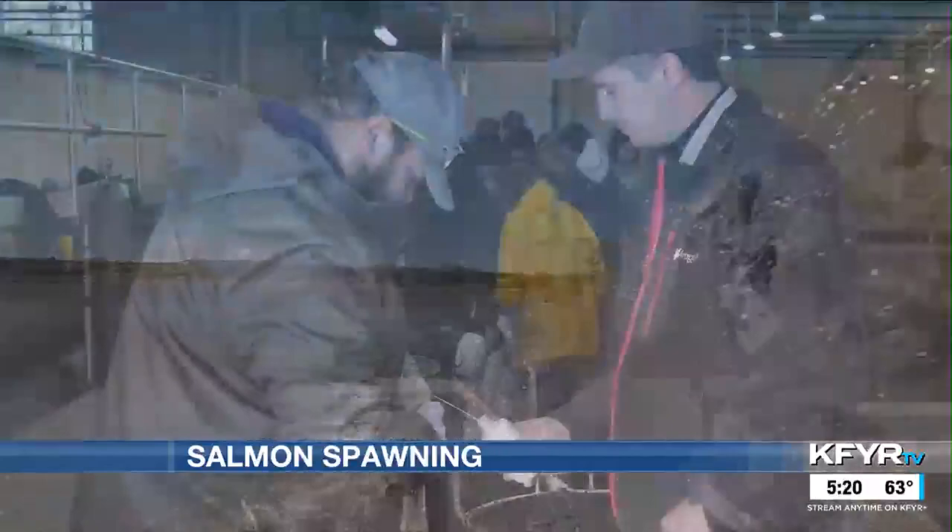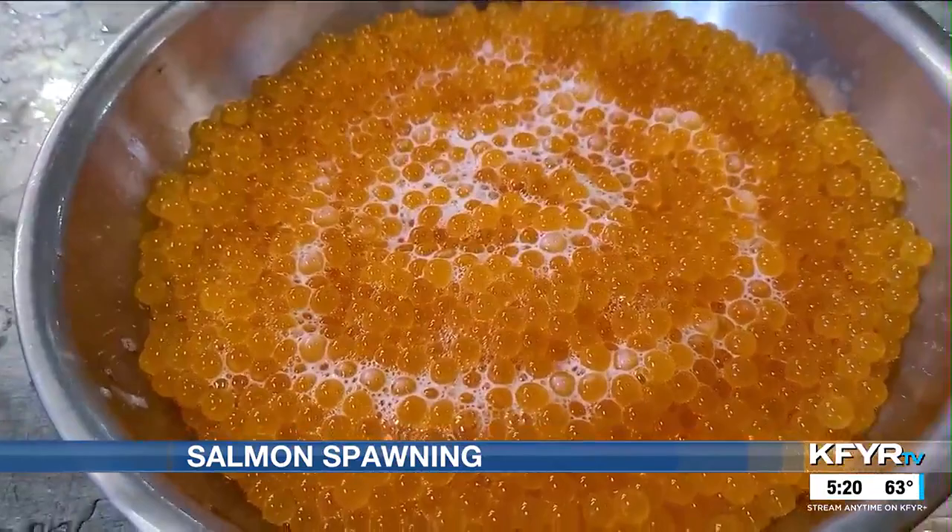Salmon don't spawn naturally in Lake Sakakawea because there are no clear freshwater streams, which is why this process is necessary. This is Mike Anderson in the North Dakota Outdoors.